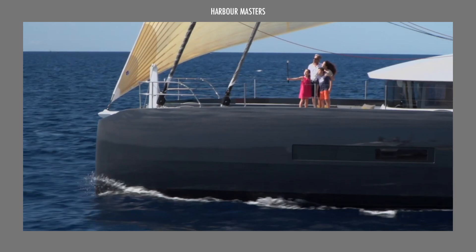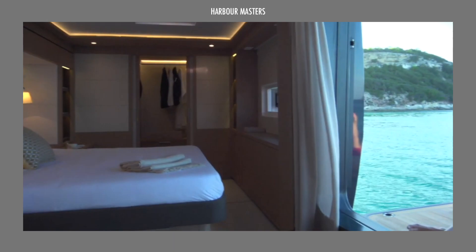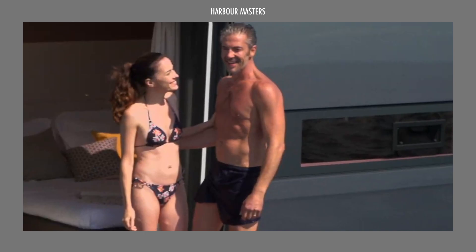Blue water sailing refers to sailing on the open ocean, where there is enough flexibility to maneuver and go long distances without hitting land or running into shallow waters. Most of the time, blue water catamarans are much bigger than coastal boats, with high-end amenities to satisfy the most discerning guests for days on end.